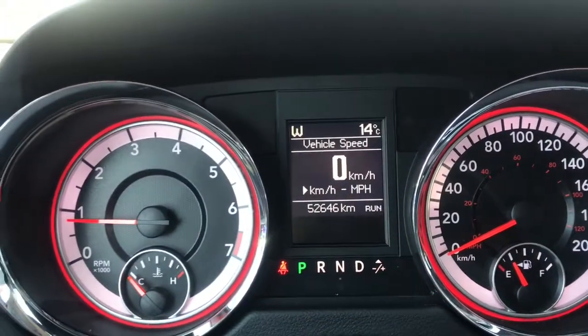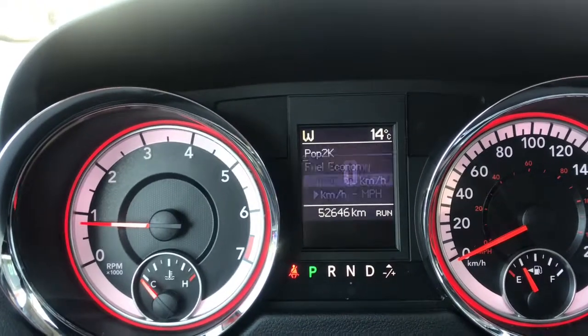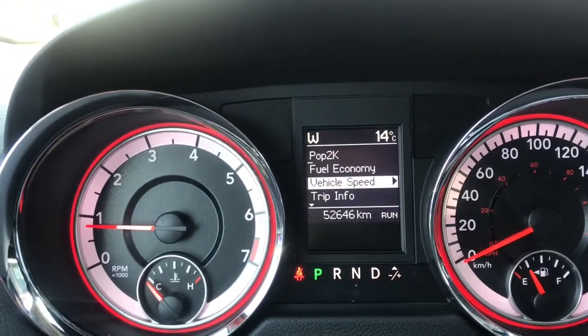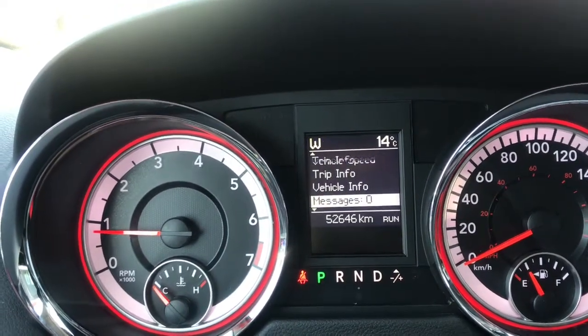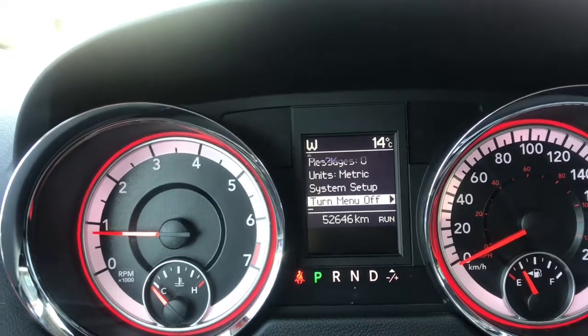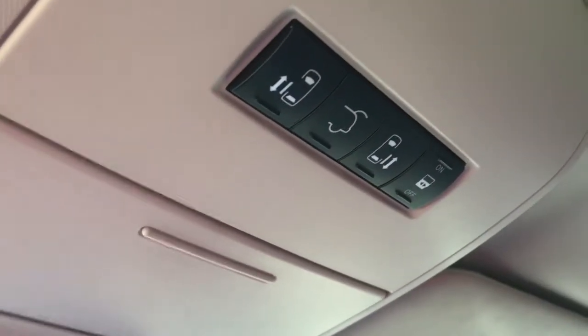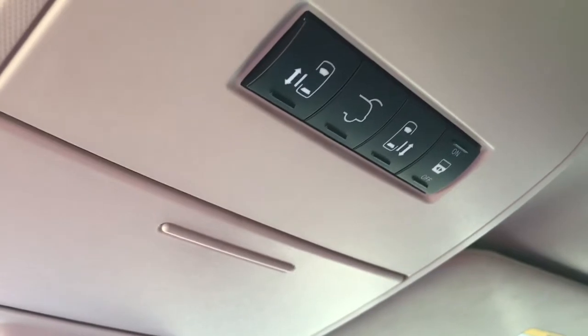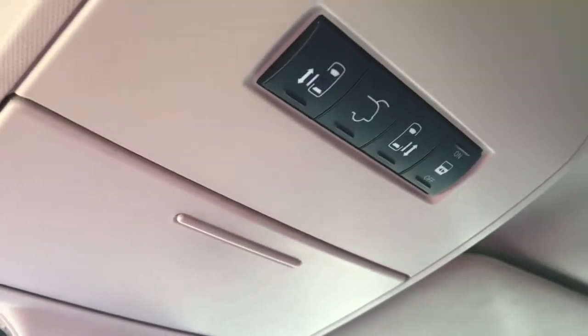We've got a digital display here with a digital speedometer. You can also view your fuel economy, what's playing, vehicle speed, trip info, vehicle information, any stored messages, what your units are in, and your overall system setup in this display. If we take a look just above the rearview mirror, we've also got some buttons up here that control the doors, turn on and off the door switches to open them, as well as a power liftgate.